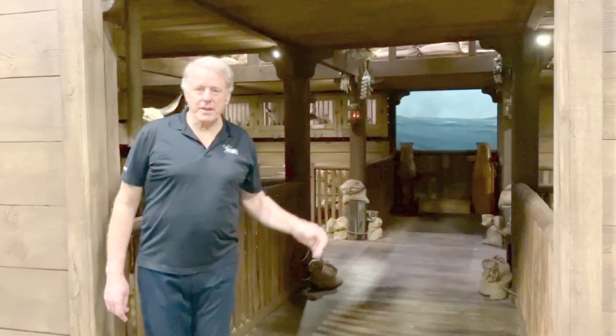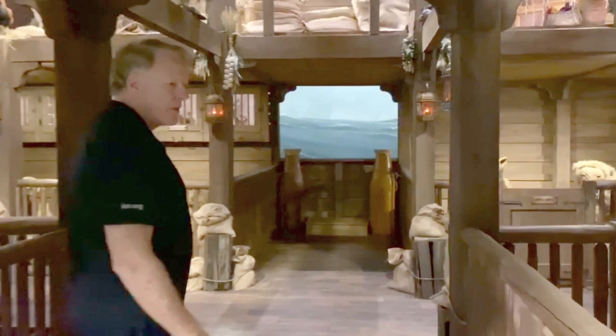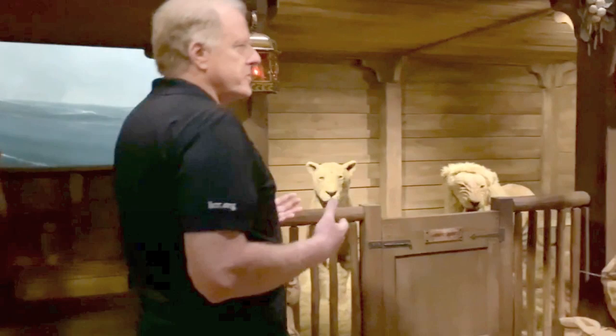I'm Frank Sherwin, and I'm here at the Noah's Ark exhibit at the Discovery Center of the ICR in Dallas. What we're going to do right now is to answer some of the questions that many people have regarding the nature of Noah's Ark, how Noah got those animals on the ark, and what happened during that year-long flood.